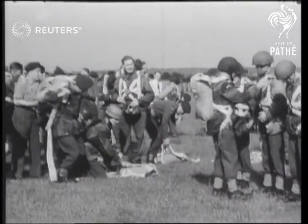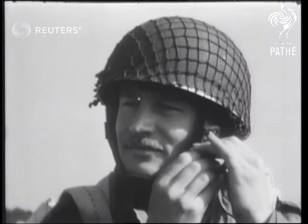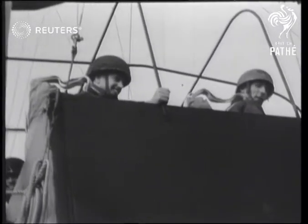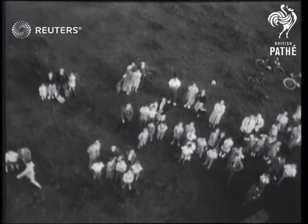Making parachute jumps is a tough job, but to men of the Territorial Army's 10th Parachute Battalion, it's a weekend routine they simply drop into. They're just ordinary folk you mightn't notice in a crowd, but here at Chelmsford, Essex, they're being hoisted up 700 feet to a stationary balloon to make training jumps.